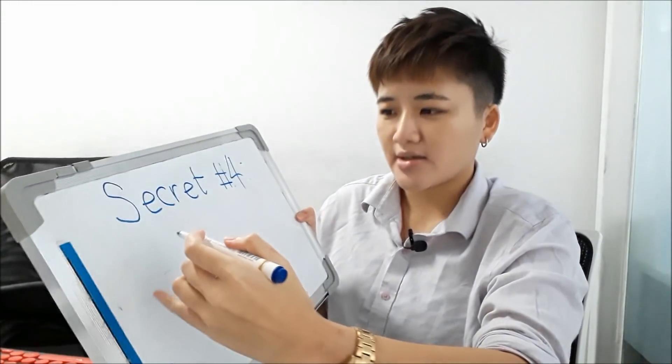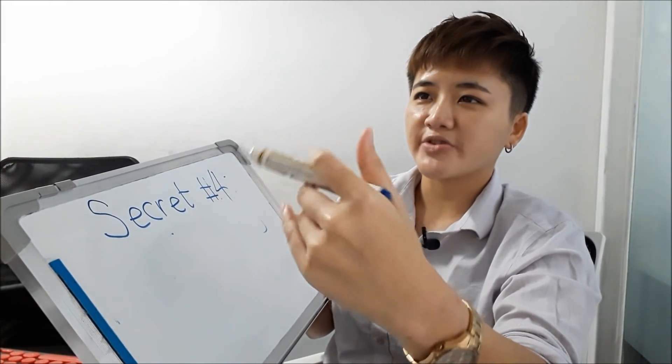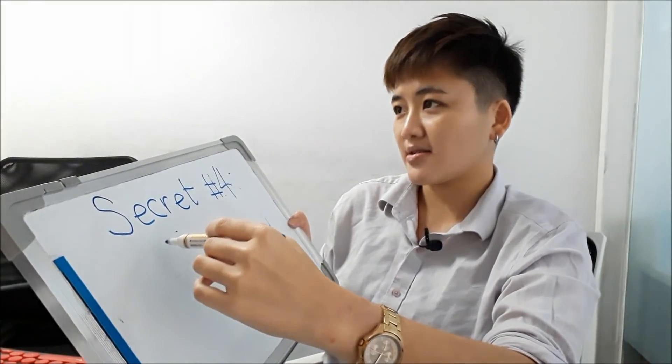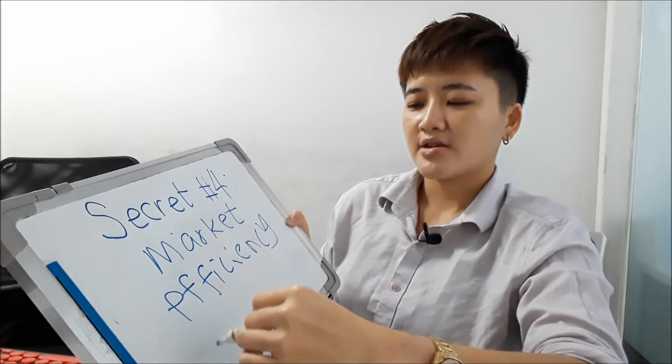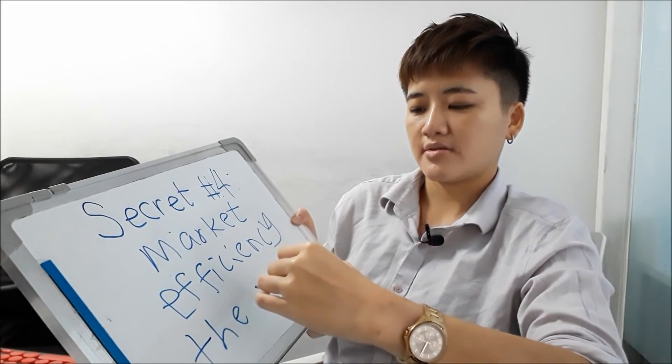There are many issues with this, related to market efficiency theory. If you buy once the news has been out for a few hours, very likely you're buying too late because the events have already been priced in. If you've studied finance, there's a common term called EMT — the Efficient Market Theory, also called the Efficient Market Hypothesis or market efficiency theory.